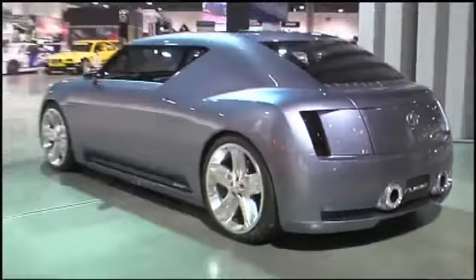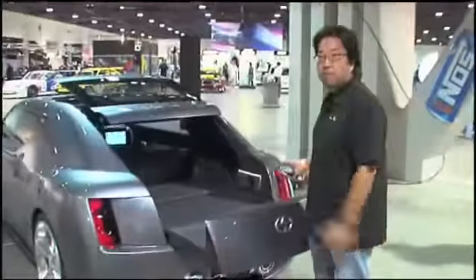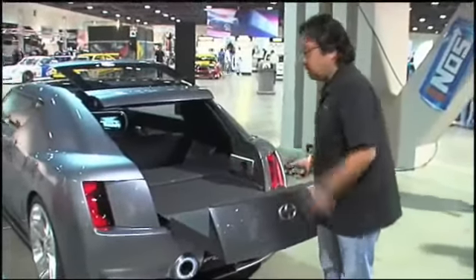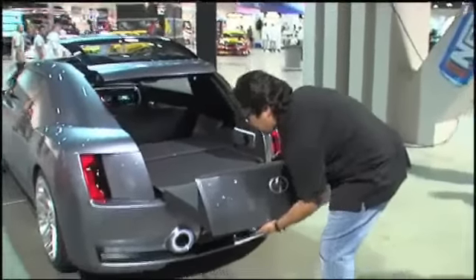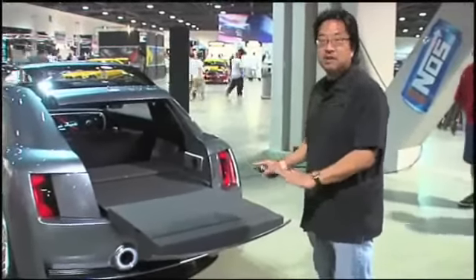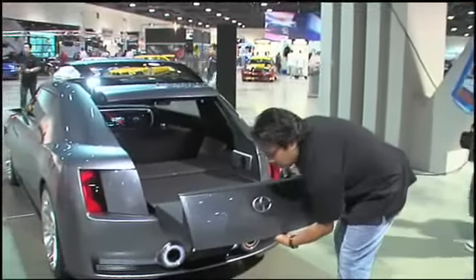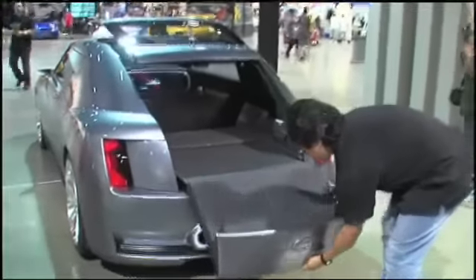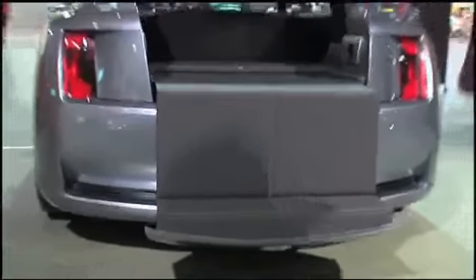Come around to the back here. We have a unique, what they call a clamp-style rear end. Both the top and the bottom are opening up, so you can see the amount of room you have to load stuff in. You can drop this down and load boards in — you can load other stuff too. There's also a little curved high seat, so if you're chilling, waiting for something to happen, you can kick back here.